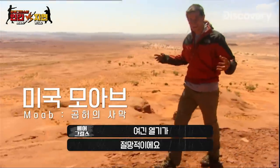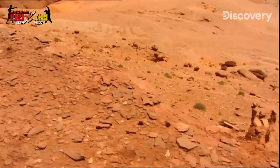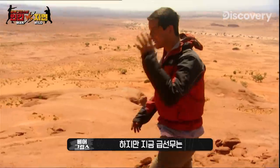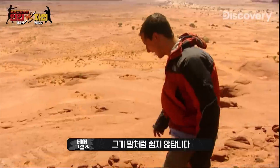The heat here is just incredible — well over 110 degrees. The biggest killers in these deserts are heatstroke and dehydration. But priority number one for me now is to get off the top of this tabletop, and getting off is easier said than done.